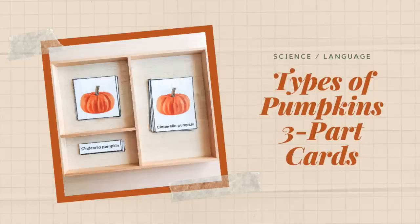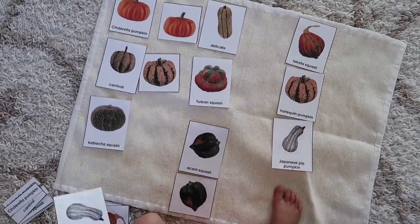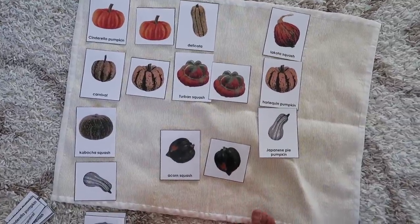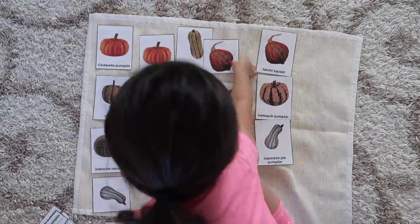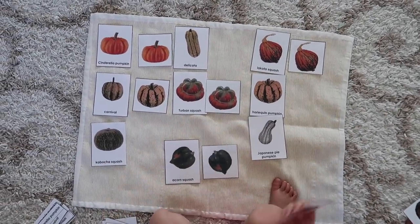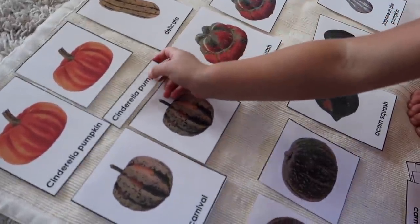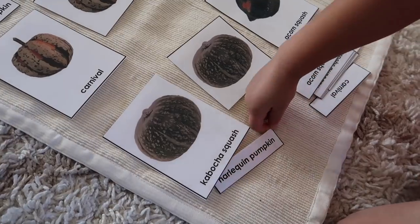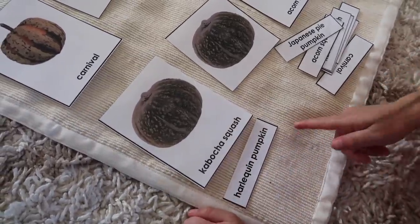Another language activity is the Types of Pumpkins Three-Part Cards, which can be done differently depending on whether your child is reading yet. If they can read, they learn the names of different types of pumpkins, match them up, and use the control card to check their work at the end. As you can see, my daughter who is not reading yet is still able to do this activity — she starts with the control card, matches pictures based on visual characteristics, then goes to the label card and visually compares each label, looking at the letters, their order, and the length of the word to determine a match.